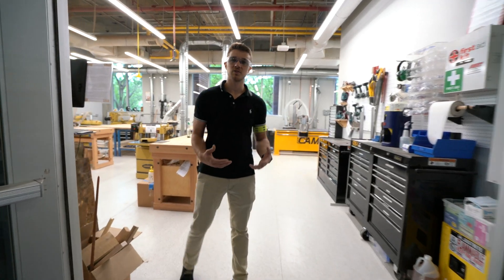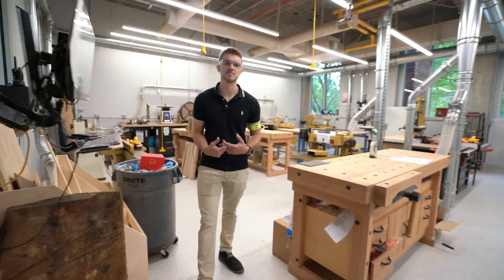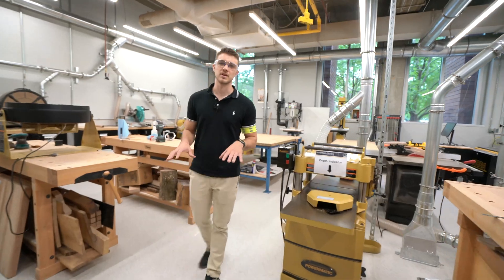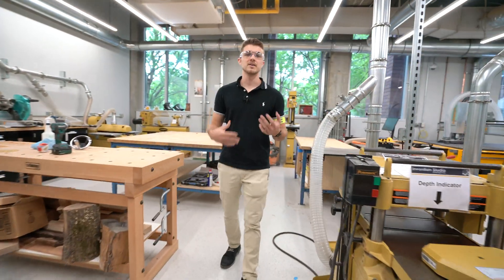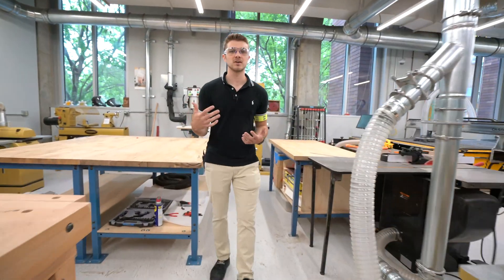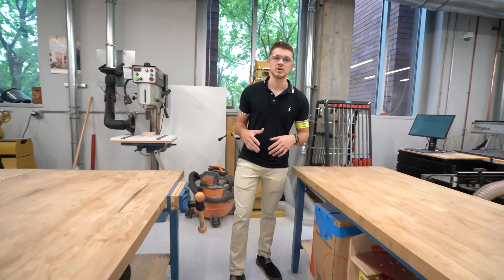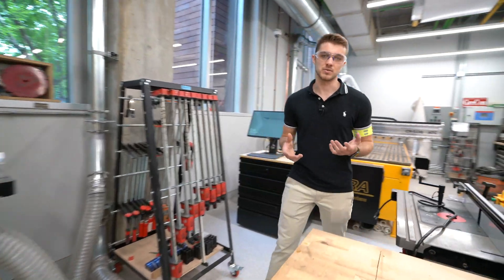The last third of the Invention Studio is our wood room. Here you'd find everything you would in a professional wood shop to take a rough piece of lumber to a finished product. The first tools you'd use for that are our joiner and planer. Then you can take your material down to size with our band saw, miter saw, and table saw. After that's done, you can finish your product with all our different sanding and assembly tools.